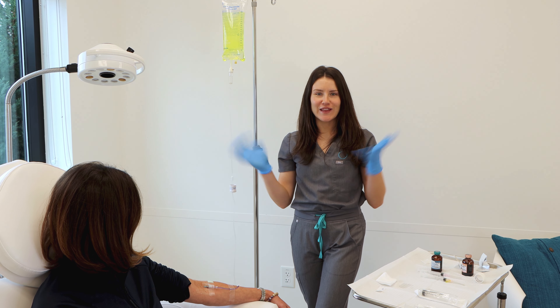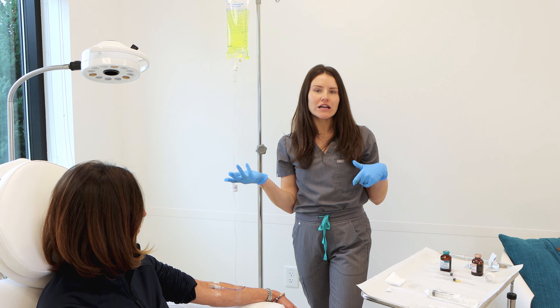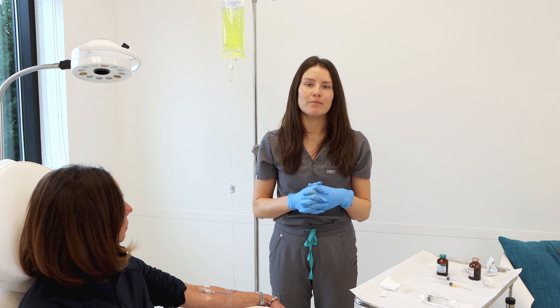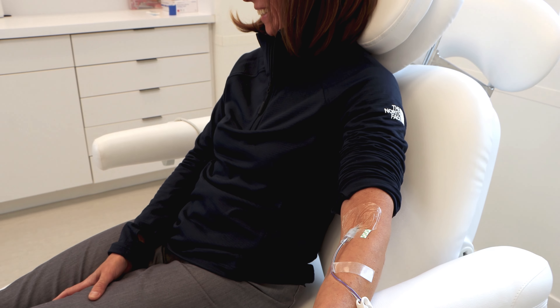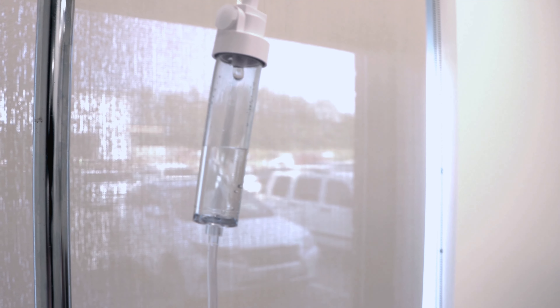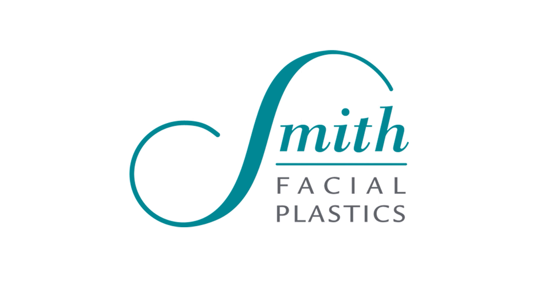And then we'll let Michelle enjoy her IV. These usually take about 30 to 45 minutes to infuse depending on the patient and their tolerance. We'll be right back.